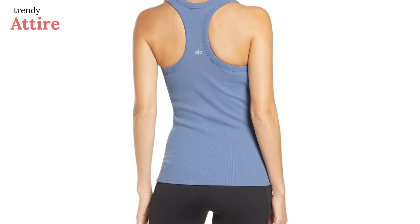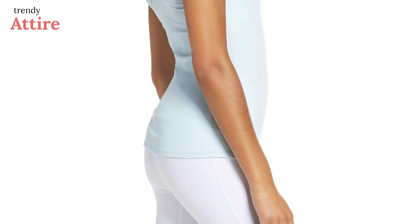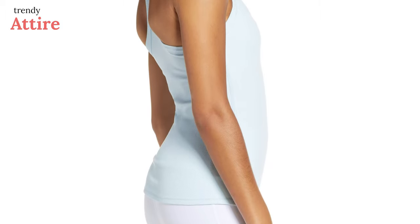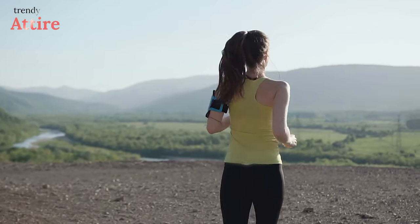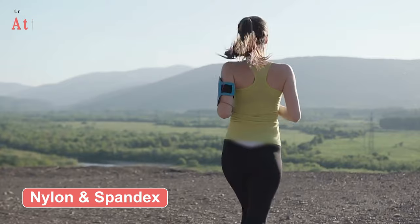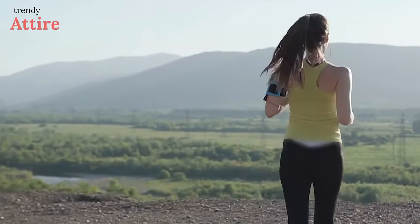Rib-supporting garments will make your yoga more flexible. Wearing this Alo Yoga Rib Support Tank might be a good idea if you want your yoga movements to become more supple. This top incorporates nylon and spandex, providing great support with a flattering look during your workouts.